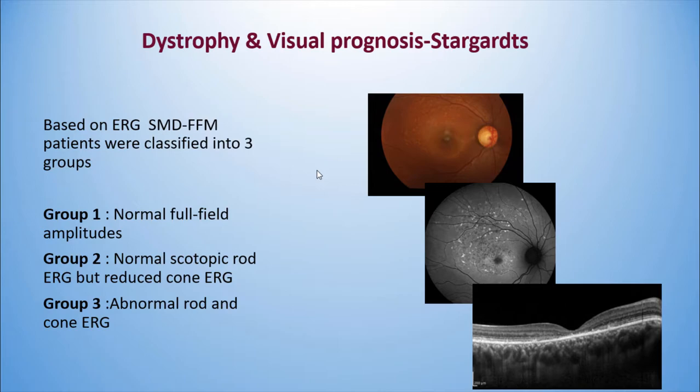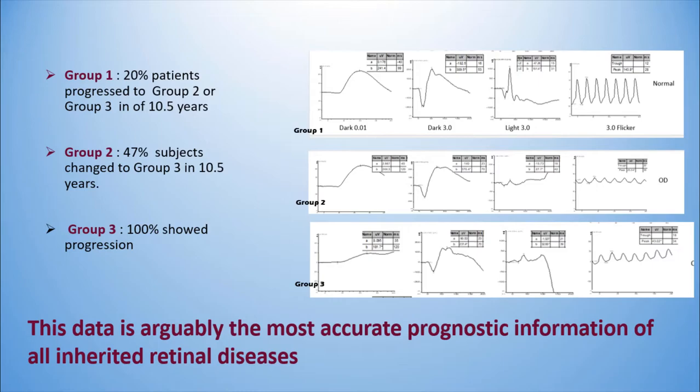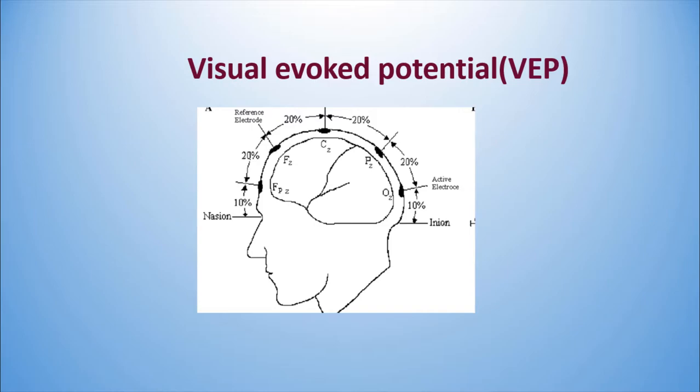Recently, ERG has been used to determine prognosis in dystrophy patients. The best example is Stargardt's disease. Though we can diagnose it easily, patients can be divided into 3 groups: Group 1 with normal full-field ERG, Group 2 with normal scotopic rod ERG but reduced cone response, and Group 3 with abnormal rod and cone ERGs. Group 1 has the best prognosis, and we can predict that 20% of patients will progress to Group 2 or 3 within 10.5 years. This is arguably the most accurate prognostic information of all inherited retinal diseases obtainable from ERG.